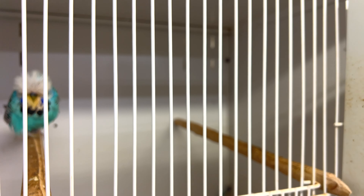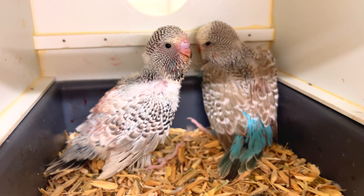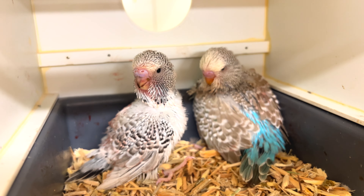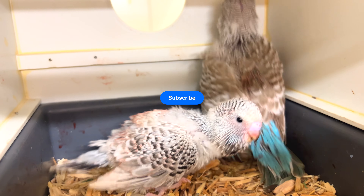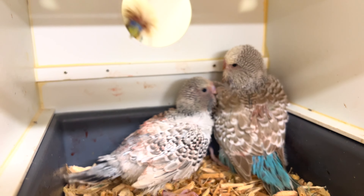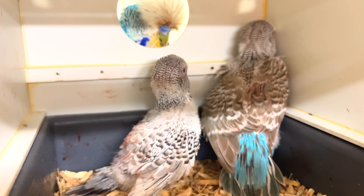I came into the bird room and found out that in this breeding cage the hen has started attacking the chicks. As you can see, there is blood on these chicks. These two chicks are fine, but she has killed one baby — the youngest one. She attacked him really badly, and when I came in he was dead. You can see the blood on the box as well, on the back of this gray baby.